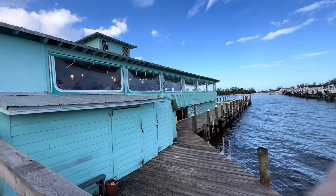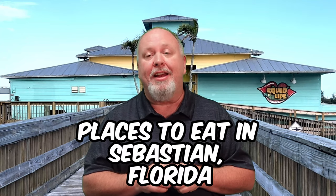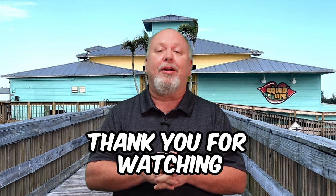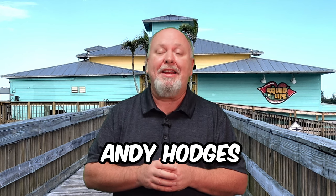If you're getting value from this restaurant review, please click on the like button below. Squid Lips is definitely one of the nicest places to eat in Sebastian, Florida. Make sure you subscribe to our YouTube channel to stay informed with all the restaurant reviews in Sebastian. Thank you for watching — we appreciate your time. For Sebastian Daily, I'm Andy Hodges.